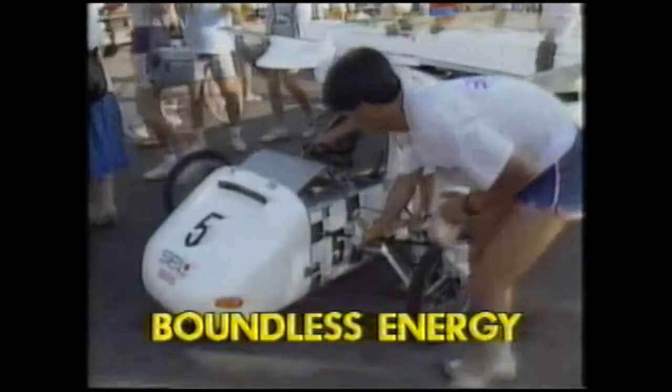These strange-looking vehicles are taking part in a race across Australia. It's a tough task for any vehicle, let alone one fuelled by sunlight. There's no petrol, no pedals, just solar panels.